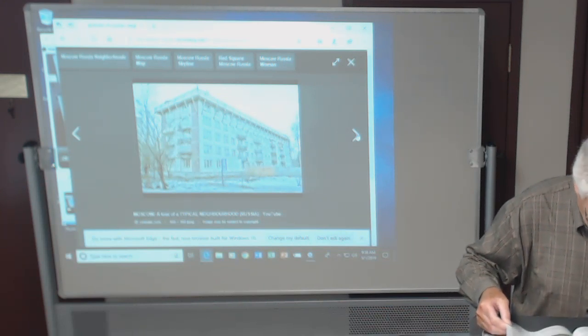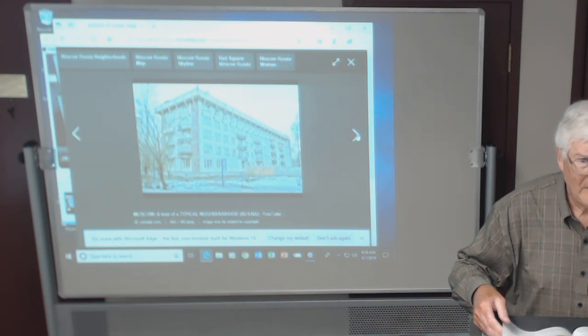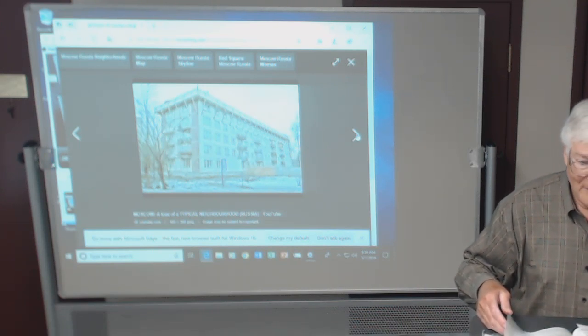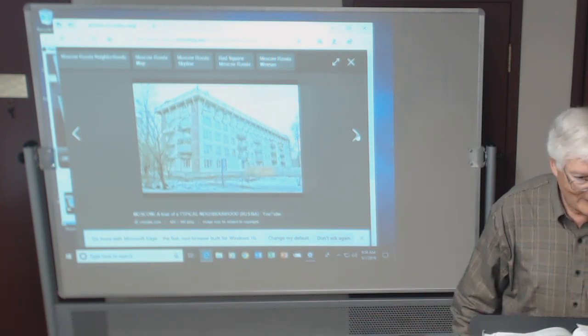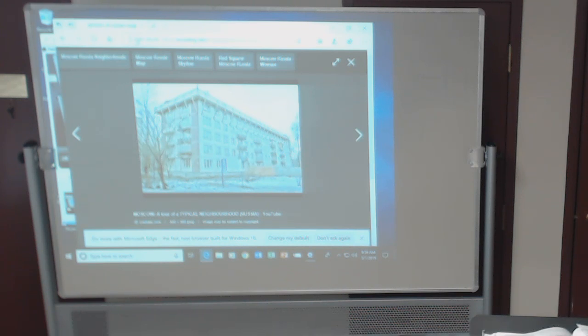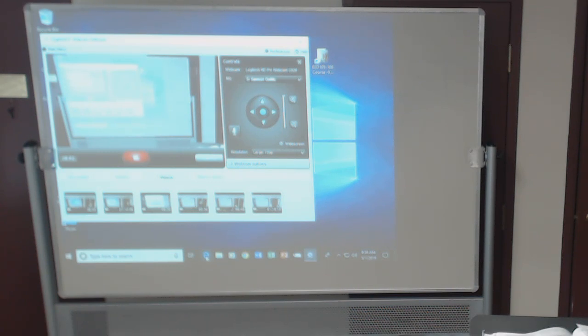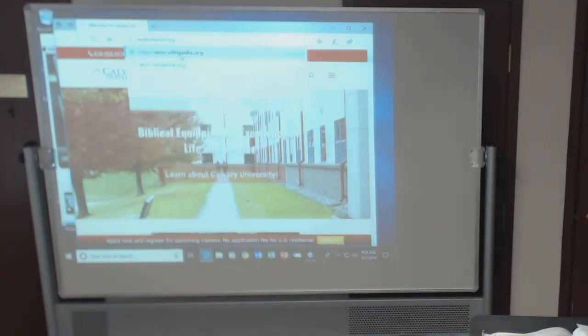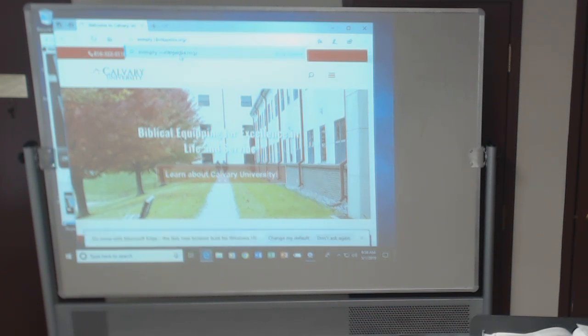Page 384 talks about urbanization today. Let me find some content about this — let's search for empty cities in China.